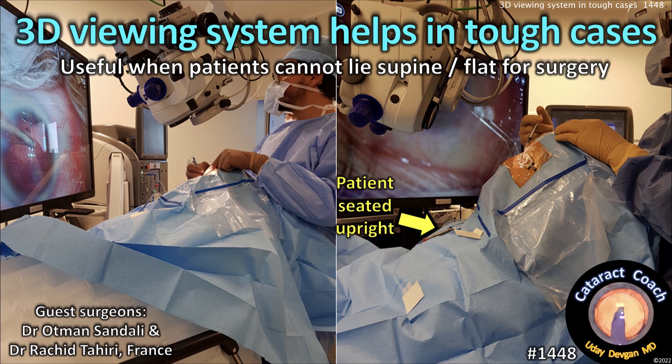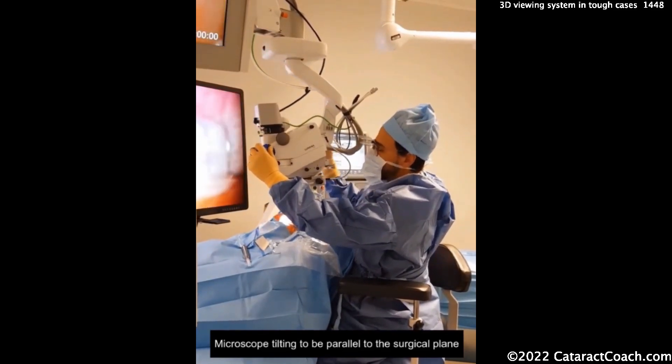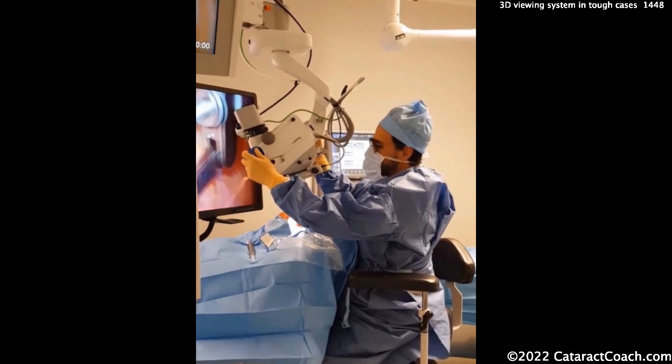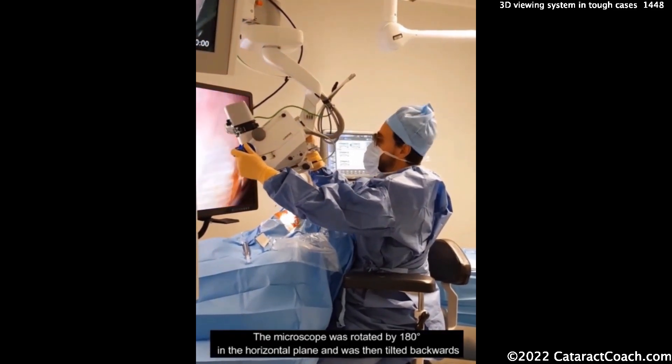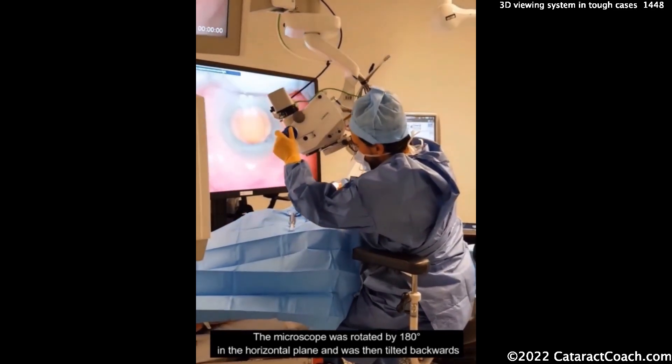CataractCoach.com — a 3D viewing system to help in tough cases. This is very useful if the patient cannot lie down flat or supine. You can see our guest surgeon here tilting the microscope. Look at the angle of it — it's being set up as if the surgeon would be sitting on the patient's chest.